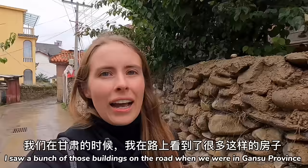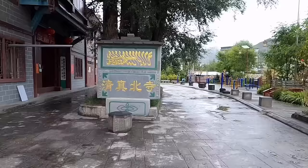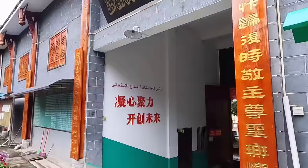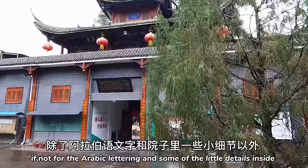I saw a bunch of those buildings on the road when we were in Gansu province and I never figured out what they were. I thought they were some kind of Buddhist temple, but apparently they're mosques. The layout of this mosque looks exactly like a Buddhist temple — if not for the Arabic lettering and some of the little details inside, I honestly would never have guessed this is a mosque.